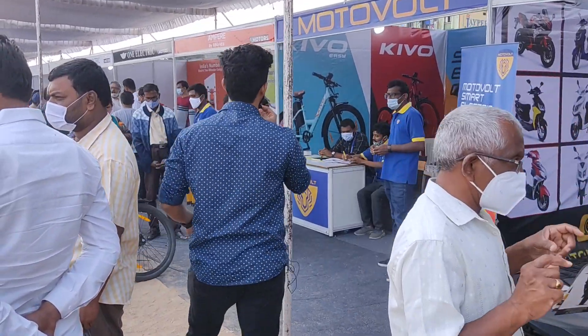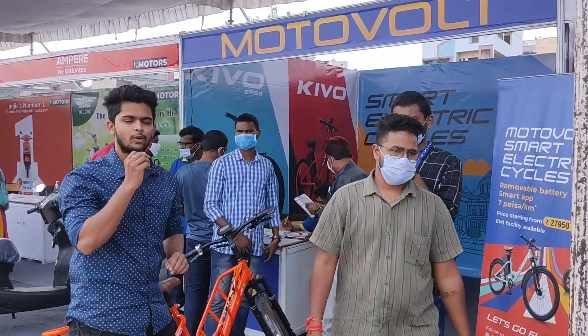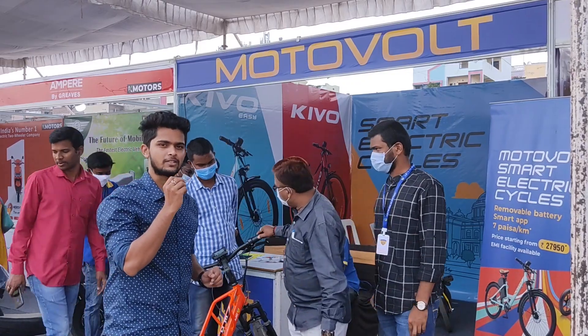Moving forward, we can see Motor World. They have different bicycles available here. We are at Motor World — let's know about the company and the bicycle variations. Let's talk to them.